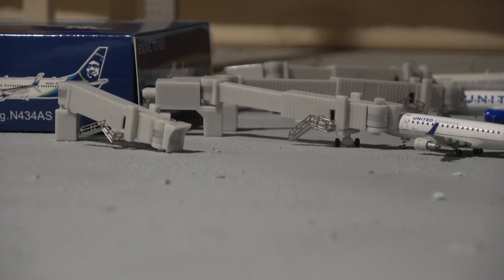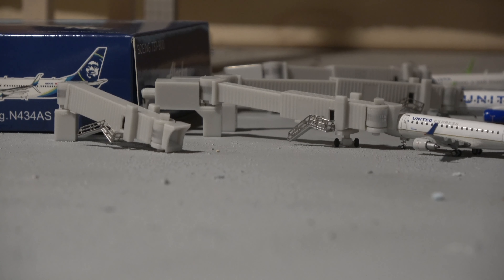In between the Southwest and United gates is another abandoned gate — Bravo 15. This was last used by Air Canada in 2019 for their flight to Toronto. It's unknown when an airline will take Bravo 15, but I think at some point one will — maybe Spirit Airlines if they come to Omaha, or another carrier as the aviation industry continues to grow.